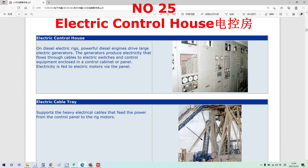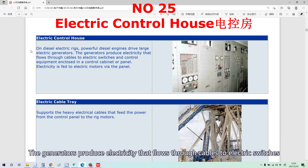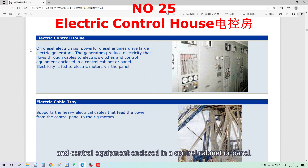On diesel electric rigs, powerful diesel engines drive large electrical generators. The generator produces electricity that flows through cables to electric switches and control equipment enclosed in a control cabinet or panel.